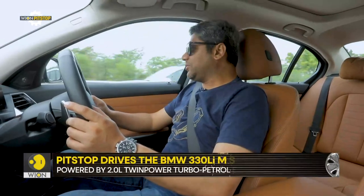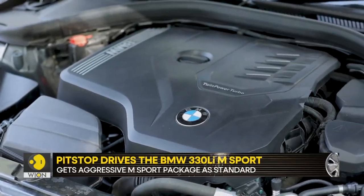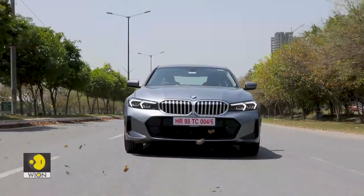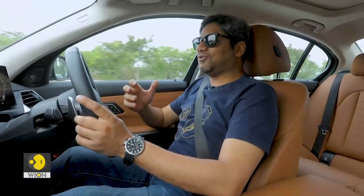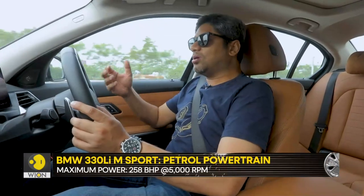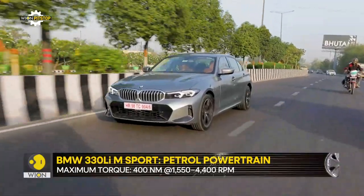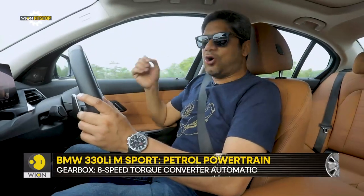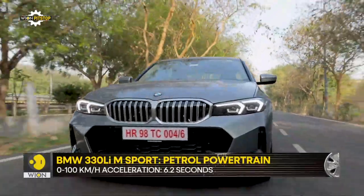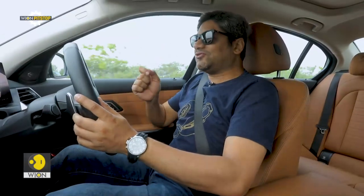Now on to how this thing drives. The moniker of 330 used to mean a straight-six engine making enjoyable amounts of power, with refinement at sedate speeds and eagerness when you pressed hard. But this 330 is nothing like that — it does not have a straight-six engine. This one has a two-litre inline-four making about 258 horses and 400 Nm, which start to work from as low as 1500 RPM. While it may not be as characterful or as polished as a straight-six, it is not mediocre in any way. The power is quite plenty, delivered neatly across a good mid-range. But you have this lingering notion from the past that 330s were lovelier, and that is what spoils the game a little bit.